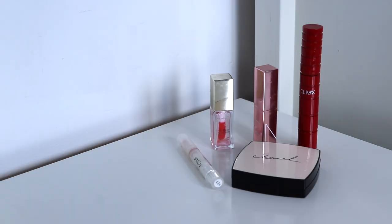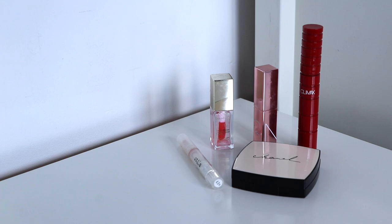The next category is makeup. As you can see, there are five makeup products here and they are worth $158 altogether.